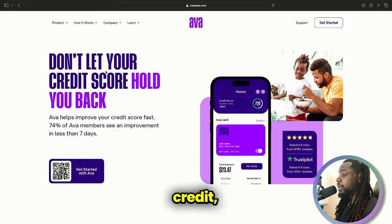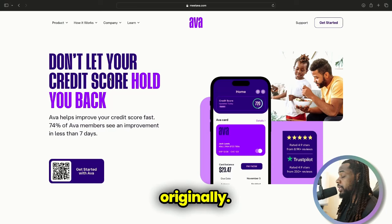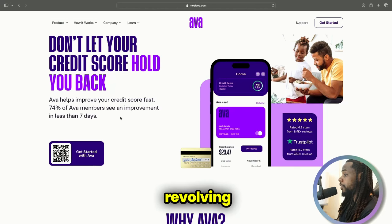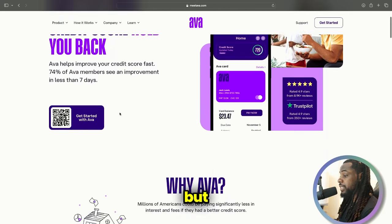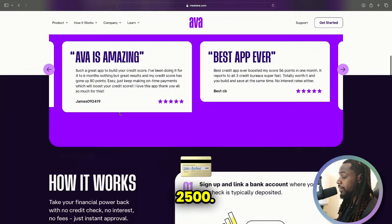When I was rebuilding my credit, I started around a 480. One of the things that definitely helped me get from that score to the high 600 to 700 range was AVA. AVA did change over the time I was using it. Originally it would help improve your credit score fast by basically giving you a revolving credit card line.